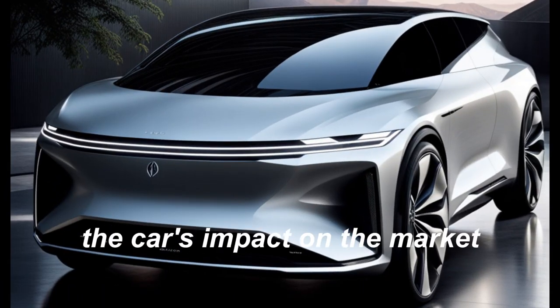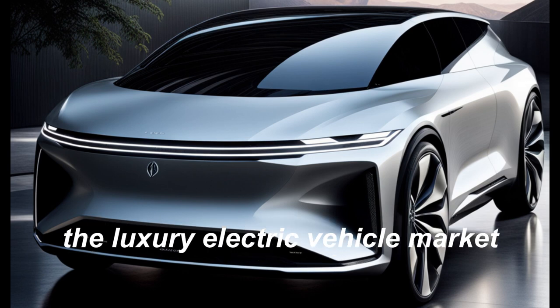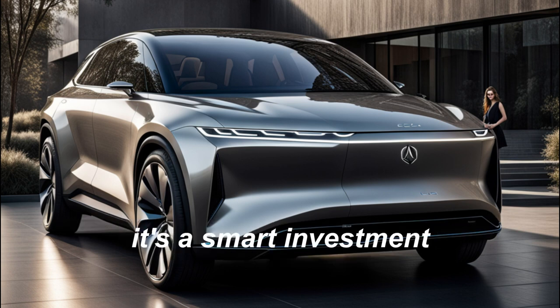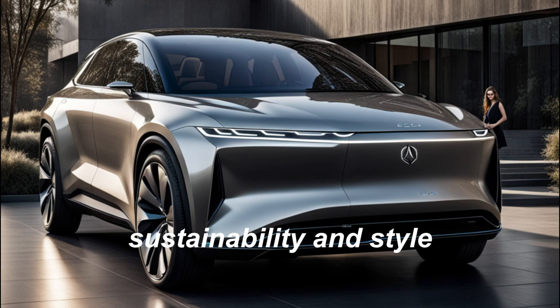The car's impact on the market. The Lucid Gravity is poised to shake up the luxury electric vehicle market, offering a combination of performance, design, and technology that's unmatched by its competitors. It's a smart investment for anyone who values innovation, sustainability, and style.